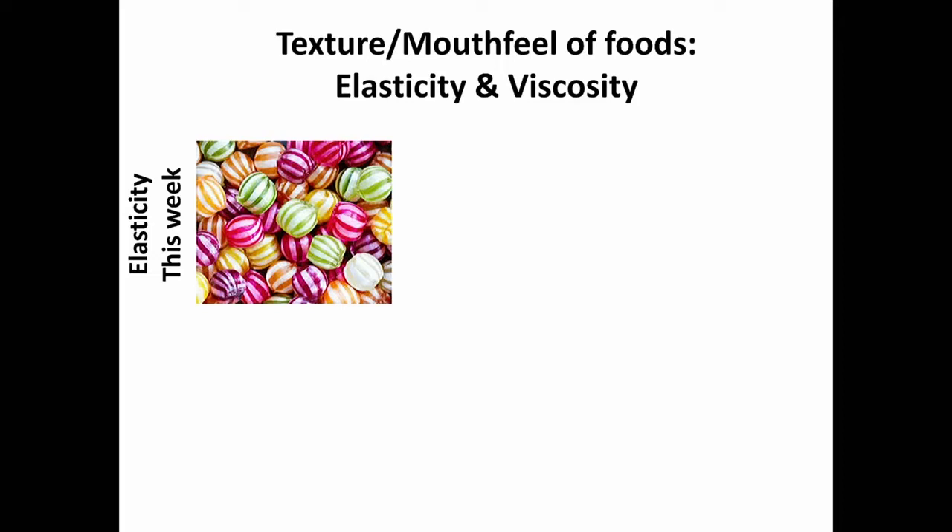That's what we're going to discuss this week, and again the following week — not next week, but after that — mouthfeel. It's really an important part of eating, an important part of the pleasure of eating. We try to quantify it in various ways, but the science of quantifying mouthfeel is still an ongoing effort.